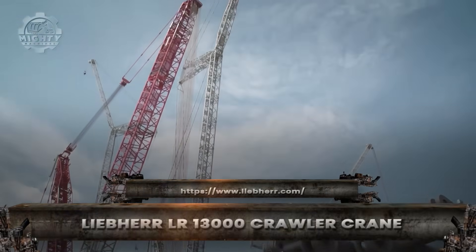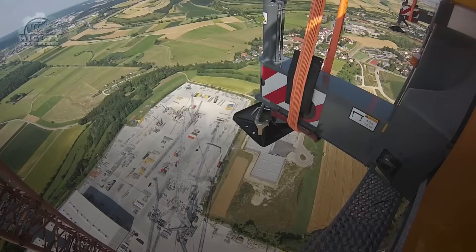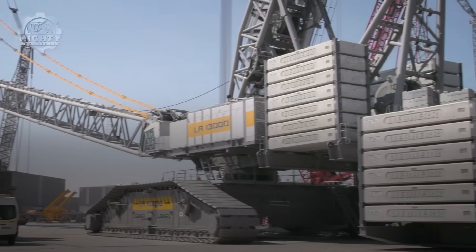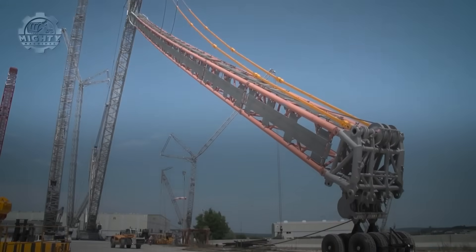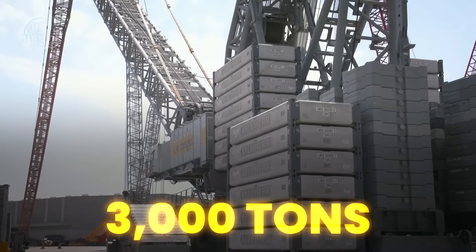On land, few machines inspire awe like the Liebherr LR-13000. This crawler crane stands as one of the most powerful land-based cranes ever built. Engineers designed it for lifting jobs once thought impossible, and the numbers prove it. The LR-13000 can raise 3,000 tons in a single lift.